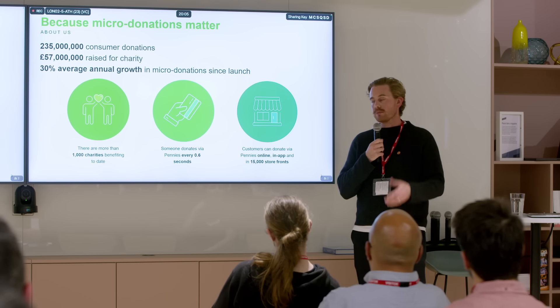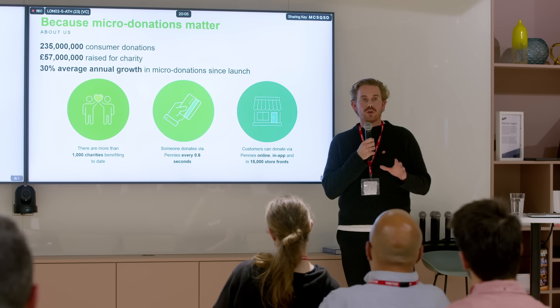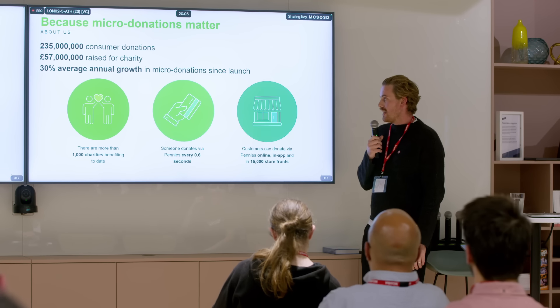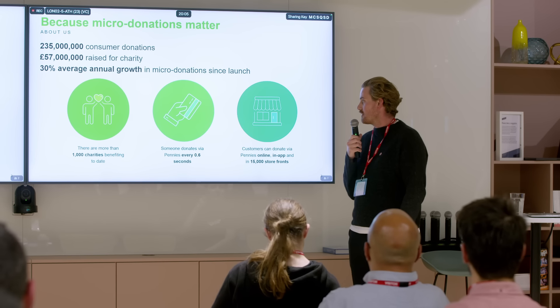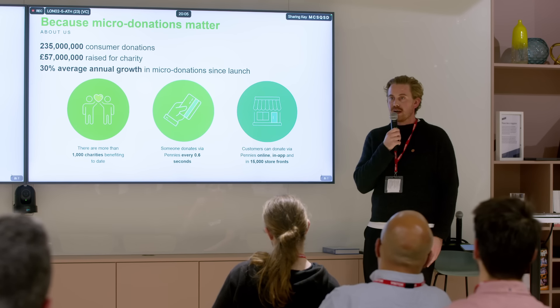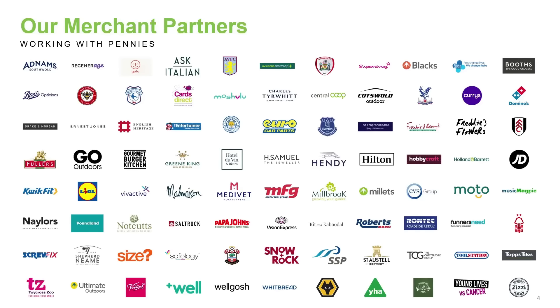Our average donation is currently 24p, but when that's donated almost a quarter of a billion times the impact is absolutely phenomenal. That's very much our ethos as a charity — we want everyone to be able to give a little instead of a few people giving a lot. It's always the retailer's choice what charity they nominate. Someone is donating via one of our solutions every 0.6 seconds, and we're now available in over 15,000 storefronts across the UK and Europe.